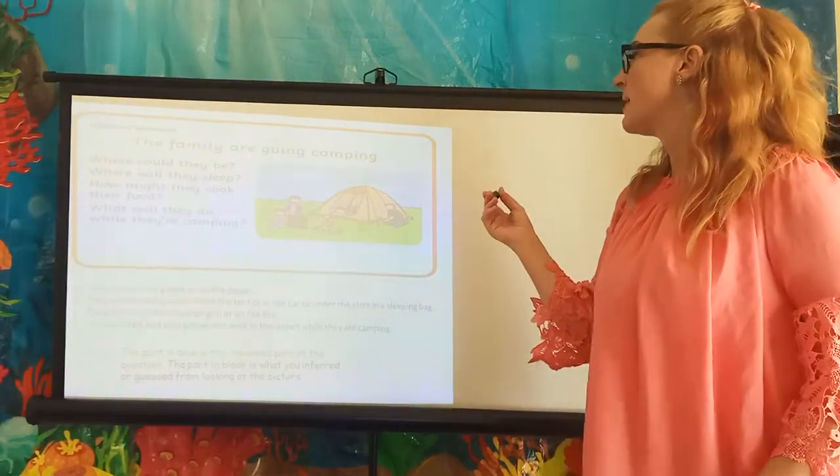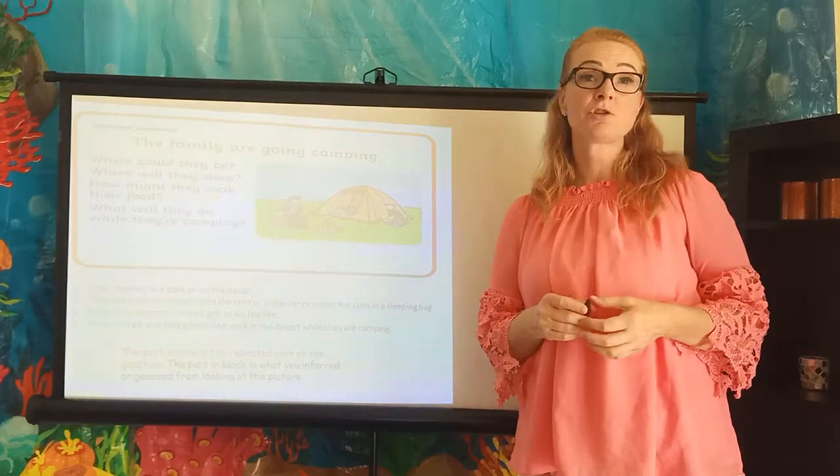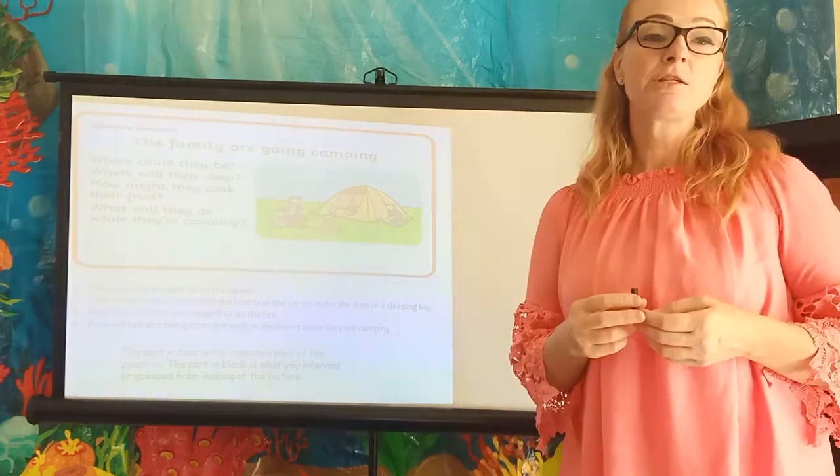Our first example has a picture and it says the family are going camping, and you need to infer the answers to these questions: where could they be, where will they sleep, how might they cook their food, and what will they do while they're camping.